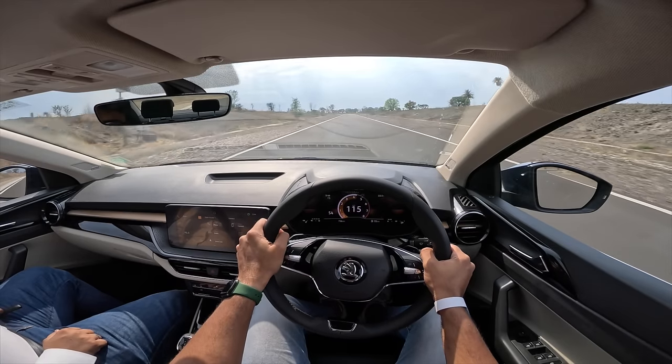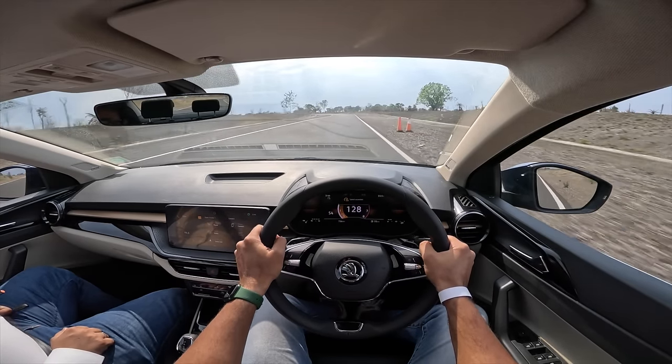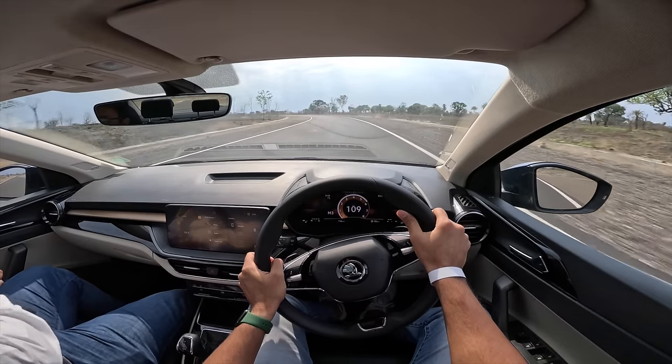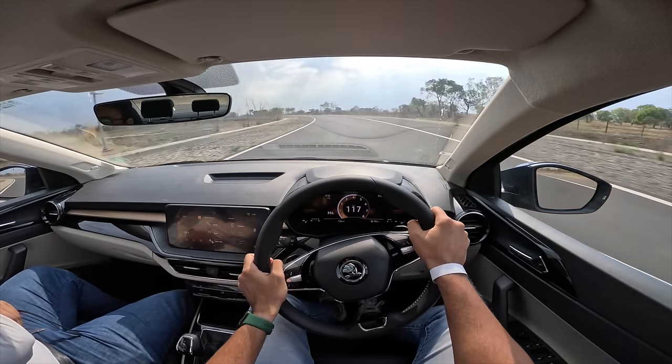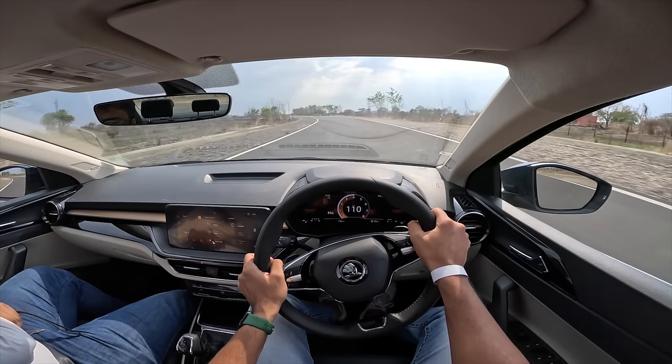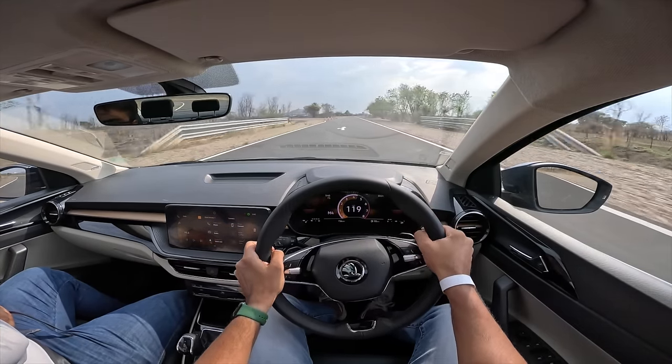We've hit 120 to 130 kilometers per hour and it picks up pace quite quickly. Taking manual control of the gearbox — it revs nicely, going beyond 6000 RPM. It has a really nice top end, very grunty and punchy up there.